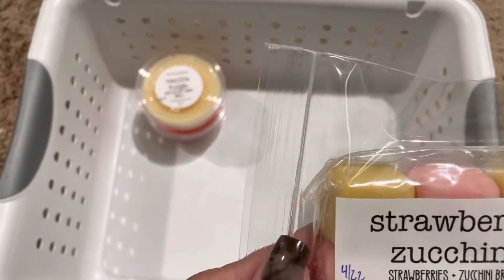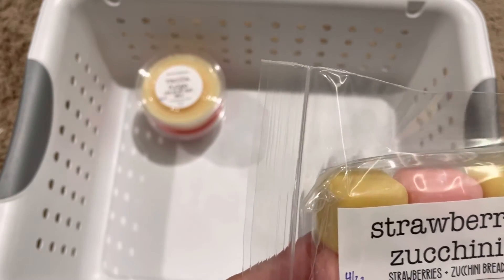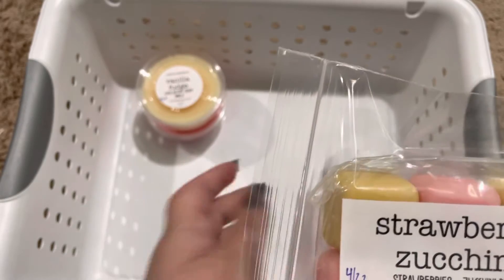Strawberry Zucchini — I feel like you know I'm going to like this. I love zucchini bread and I love strawberry. Really nice.